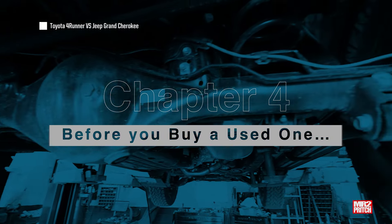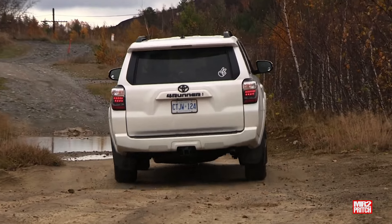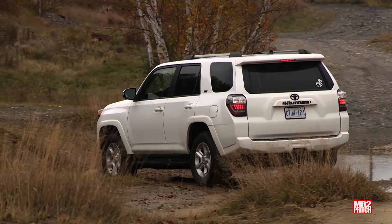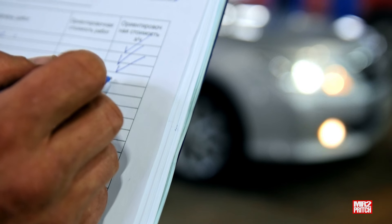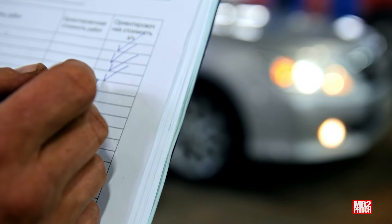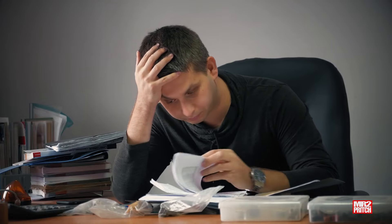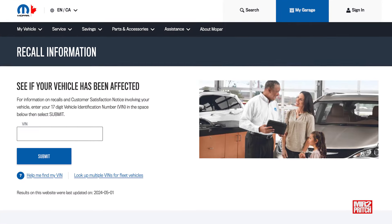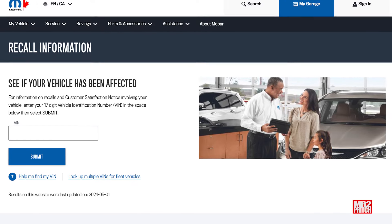Depending on your budget, you should have no trouble finding either machine in nearly new condition with plenty of remaining warranty. But two things to remember: first, before buying an extended warranty package, consider putting that money into savings instead — it's available if a repair is needed, and you keep it if one isn't. Second, you don't need to buy extended warranty packages on the spot — don't be pressured. Take the documentation away and study it carefully. You can also visit each manufacturer's website to check which recall notices apply to the model you're considering, then contact your dealership to confirm whether those recalls have been performed.